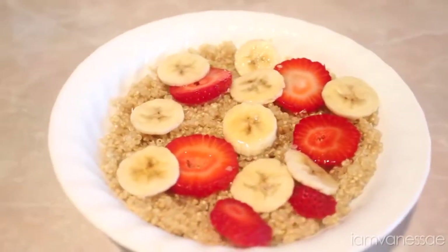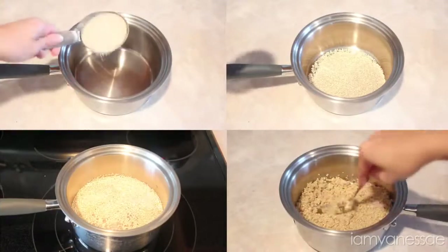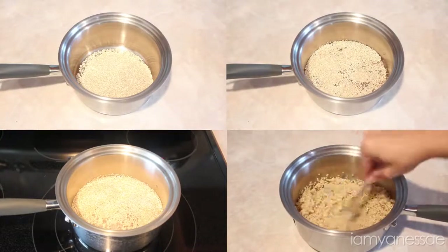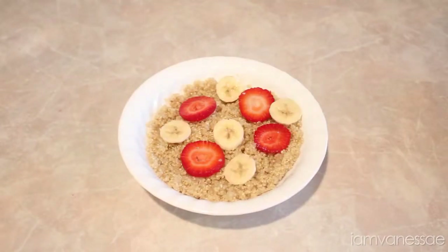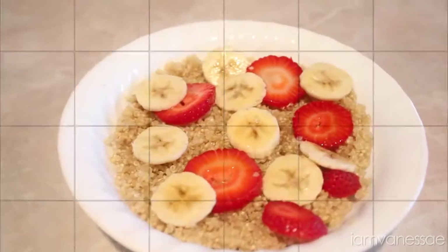We're going to start off with this quinoa cereal. All you need is half a cup of quinoa and your favorite fruit. Cook the quinoa in one cup of water — this usually takes about 10 minutes. Then fluff it using a fork and serve it in a bowl. I like to add some banana and strawberry slices, and lastly drizzle some honey right on top, and it's ready to eat.